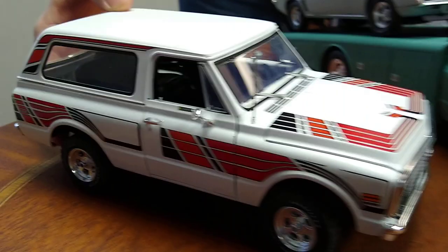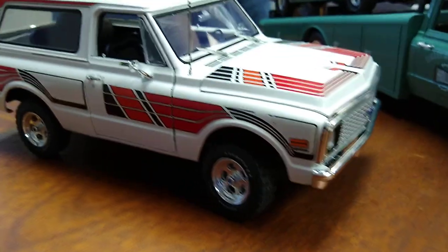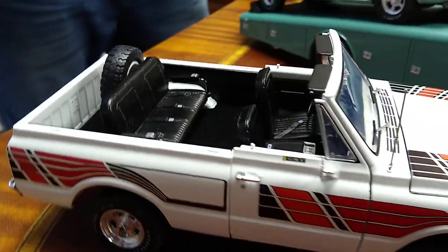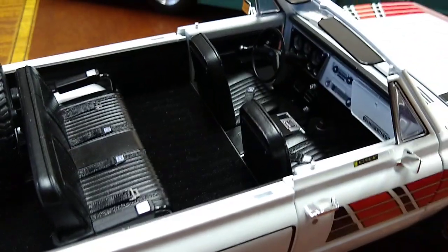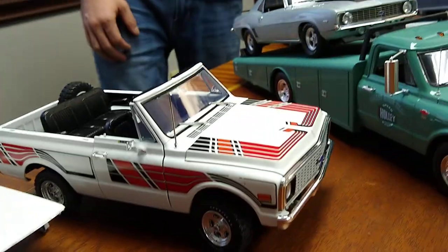Starting with the Chevrolet stuff. Here is the first sample of the Feathers Edition Blazer. You guys already know about this one, but I wanted to show you the sample up close — the deco package on this turned out really, really nice. We were just really happy with the way they applied the decoration on these. Can't wait to see the production run. And there are several other special edition Blazers that we'll be looking at.